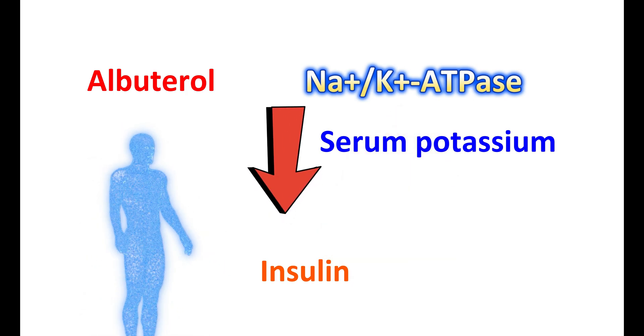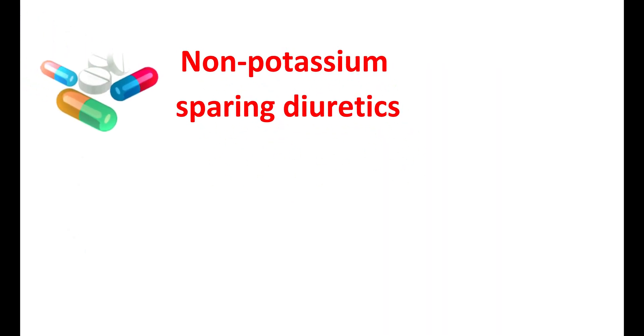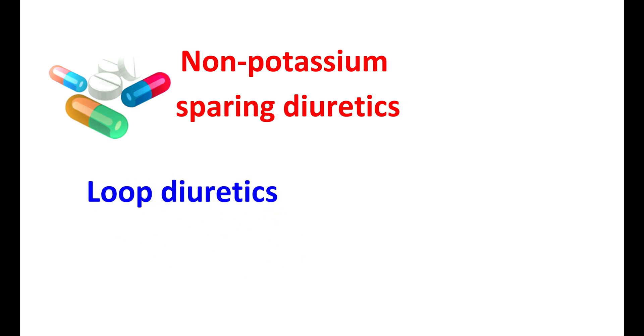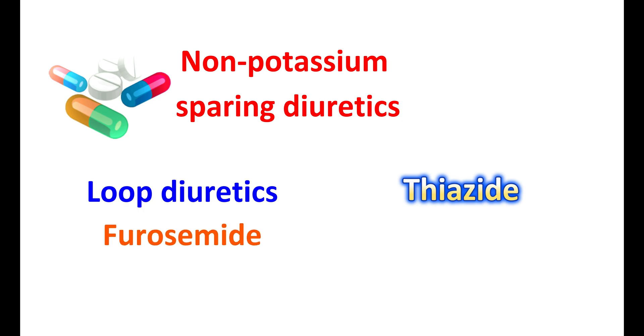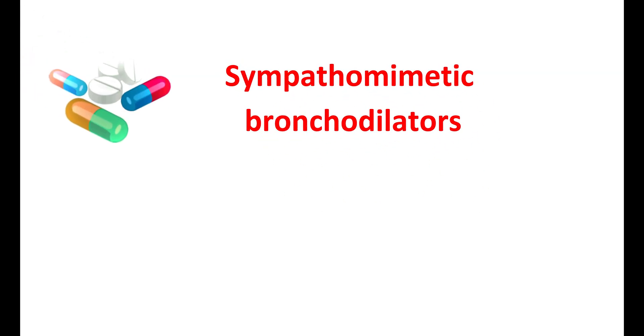The hypokalemia produced by albuterol can be further enhanced by other medications that reduce potassium levels. Non-potassium-sparing diuretics like loop diuretics or thiazide diuretics reduce potassium levels by increasing its excretion in the urine. Therefore, when taking loop diuretics like furosemide or thiazide diuretics like hydrochlorothiazide, potassium loss may be significant, and symptoms of hypokalemia or ECG changes may be observed. Never use other short-acting sympathomimetic bronchodilators along with albuterol, as this may produce significant adverse effects on your heart due to overstimulation of the sympathetic system.